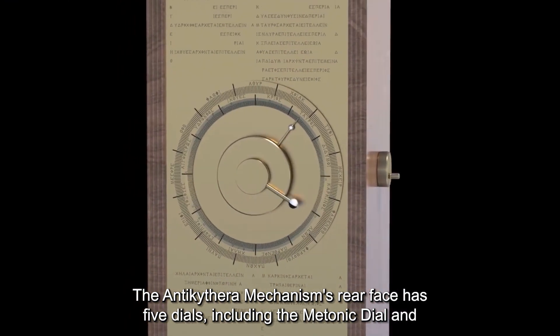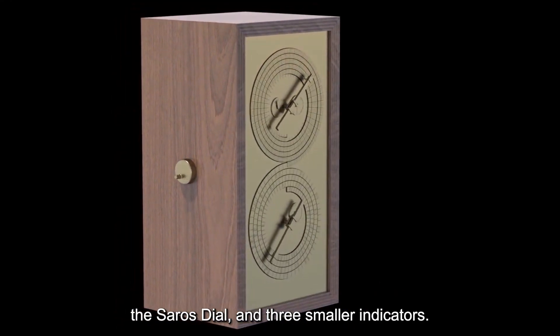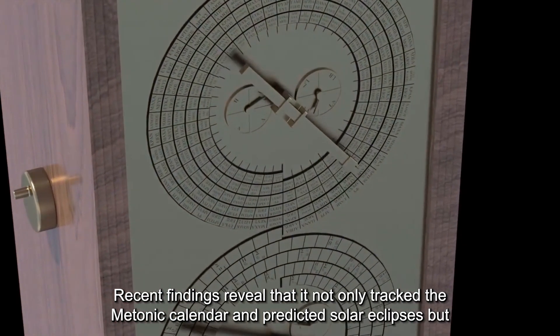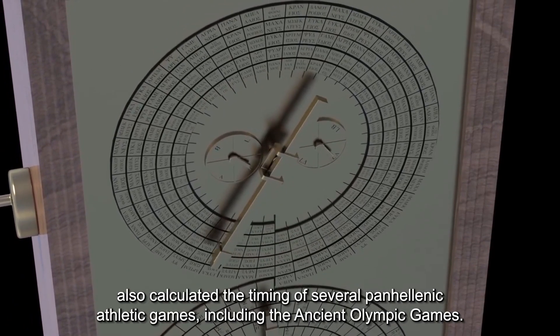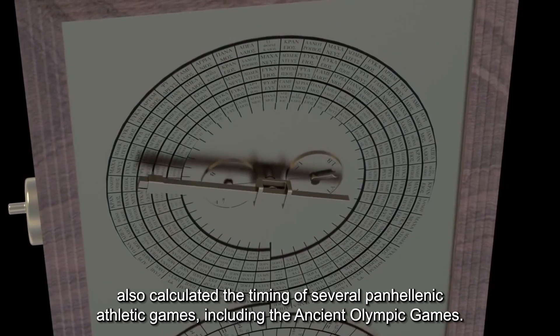The Antikythera mechanism's rear face has five dials, including the Metonic dial and the Saros dial, and three smaller indicators. Recent findings reveal that it not only tracked the Metonic calendar and predicted solar eclipses, but also calculated the timing of several Pan-Hellenic athletic games, including the ancient Olympic games.